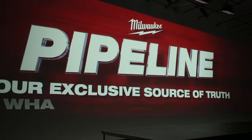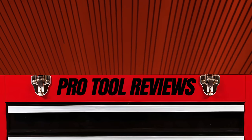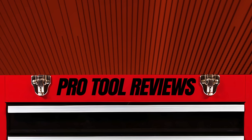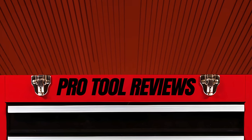And there you have it, folks — that's our rundown of the best new tools announced at Milwaukee Pipeline. If you have any questions about these products or anything else, leave them in the comments below. We also have an article that details every single product Milwaukee announced, so for launch dates and pricing information, be sure to check that out. Don't forget to like and subscribe, and as always, thanks for watching.